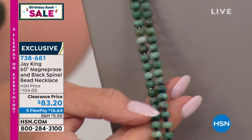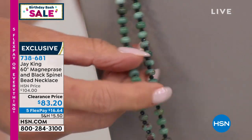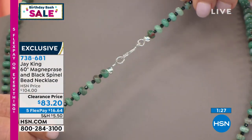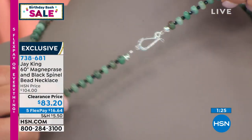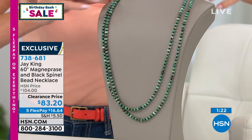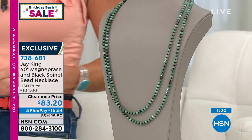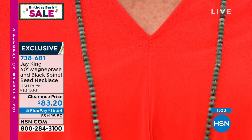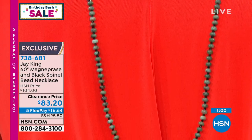At 60 inches you can do so many different looks — it has a toggle in the back so you can do multi-strand looks, lariats, wear it as a belt, double it, triple it. First time ever at a special sale price of $83.20. I have 100 — that's it. Five flex pays under $17 and we'll get it right out to you. Jay, magnesite and black spinel — the magnesite is so cool, almost looks like turquoise, and then you've got what looks like black diamonds in between.